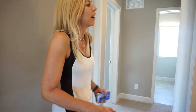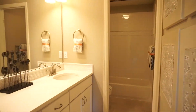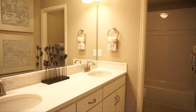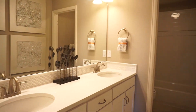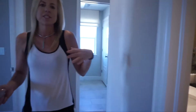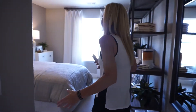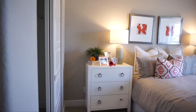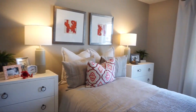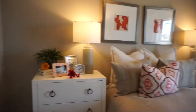Here we are at the top of the stairs. When you come up there are a couple different ways you can go — we're going to head this way first. The first thing we come to is a secondary bathroom with a double sink vanity, and the tub and toilet are in their own private room, so somebody can be using the tub while someone else is washing hands. Right across from that we come to our first secondary bedroom, which is quite spacious — good sized secondary bedrooms in this home, facing the front of the house with one window looking out to the front yard.